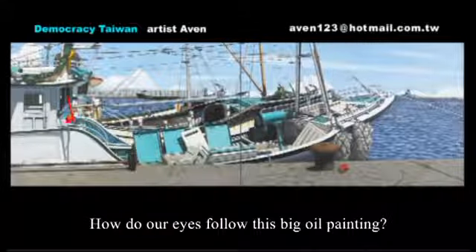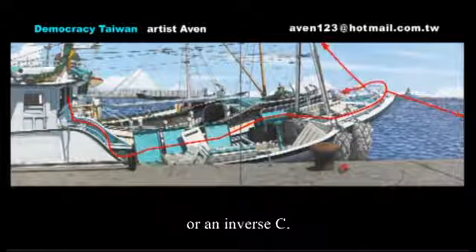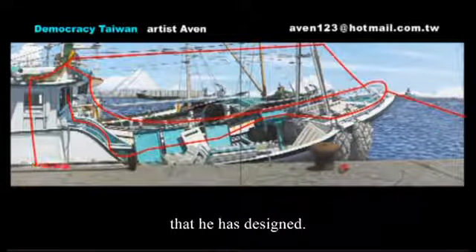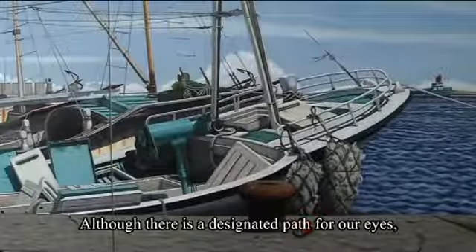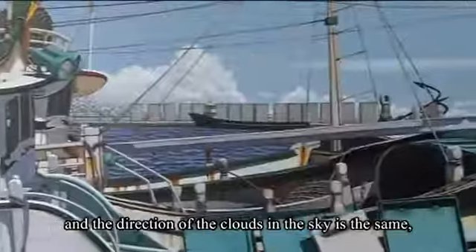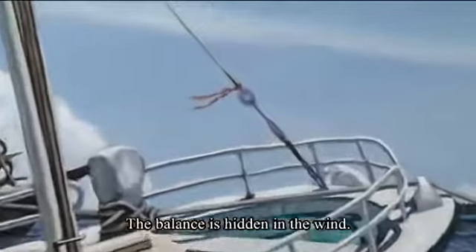How do our eyes follow this big oil painting? We follow from left to right, then from right to left — our eyes move in a counter-clockwise way. This is also a personal characteristic of the painter. He wants to move the viewer's eyes along a path that he has designed. Although there is a designated path for our eyes, there is also a balance inside the painting. We see the direction of the boats and the clouds moving left to right, except for the little red rope flapping in the wind — notice how the wind is from right to left. The balance is hidden in the wind.